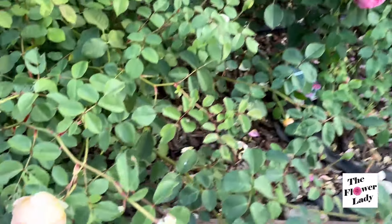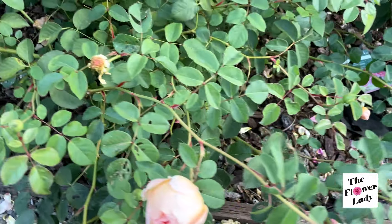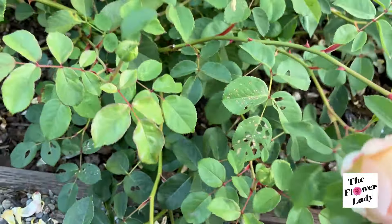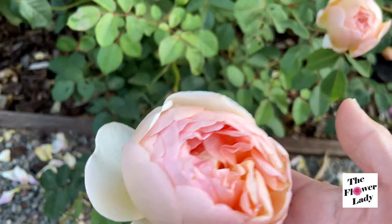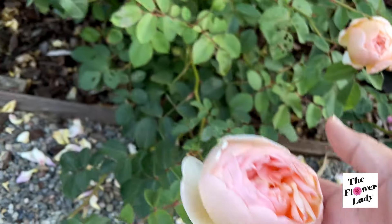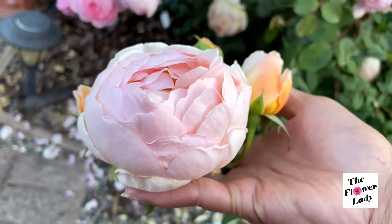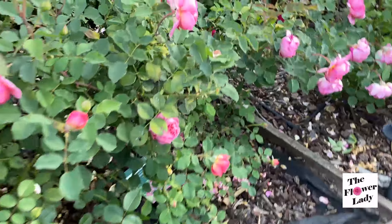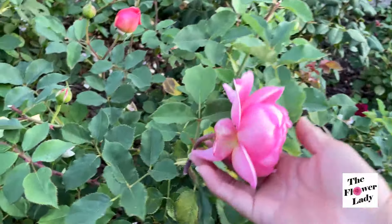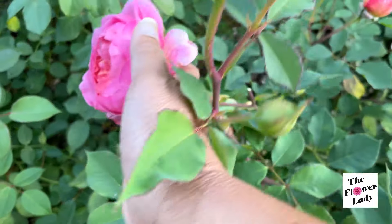And then I have Jude the Obscure — I have to show you Jude the Obscure. It's got several blooms. This one is still closed because it's now cooler; they have a little bit more body to them when the weather is nice. And then next to Jude the Obscure is Boscobel. Beautiful — I love Boscobel.